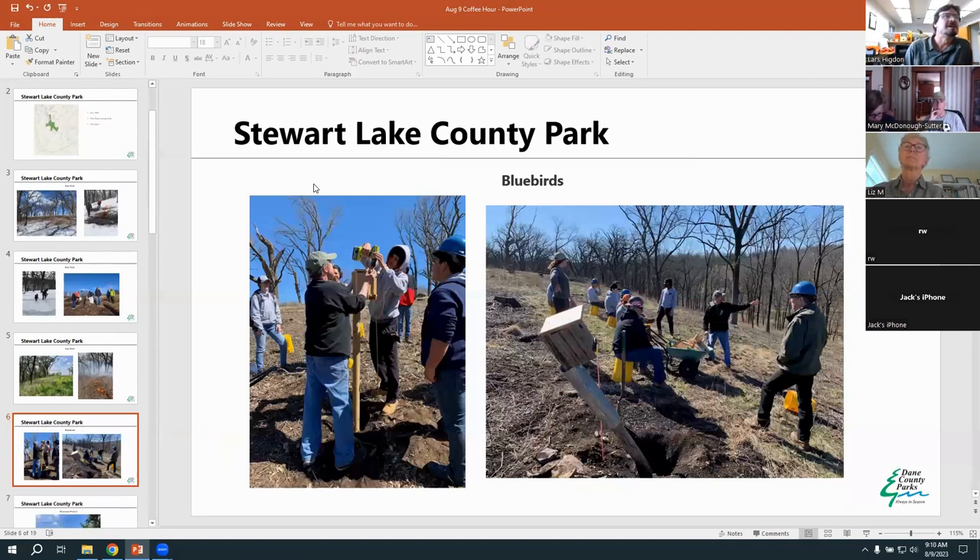I want to mention the bluebird project. Jack is the leader of this effort to get more bluebirds established. They're an oak savanna species that loves the openness of savannas and open woodlands. At an Earth Day event with Operation Fresh Start we put in some bluebird boxes, and Jack carefully manages and monitors bluebird production. These open savanna woodland areas where brush and trees have been removed are pretty productive for bluebirds.